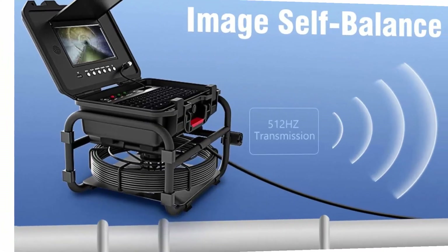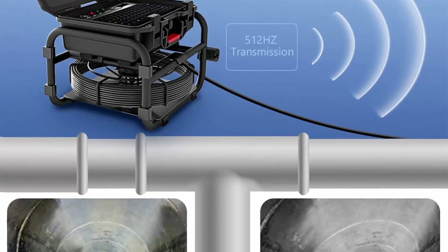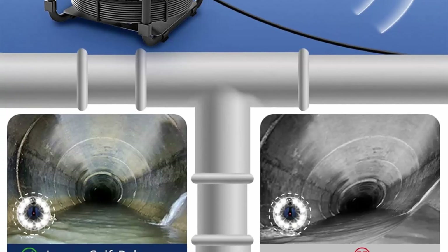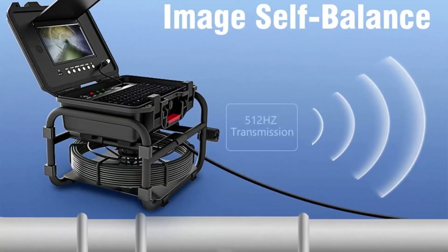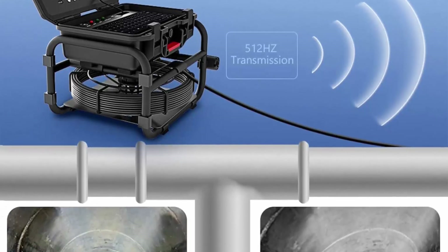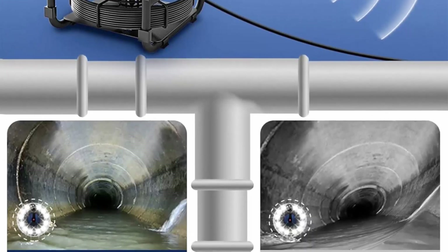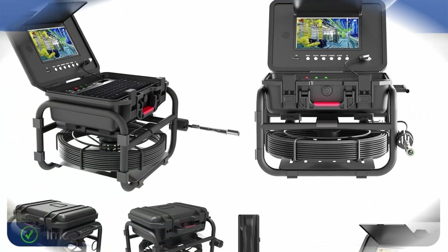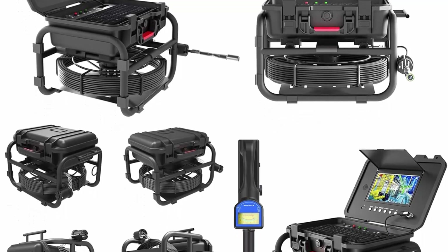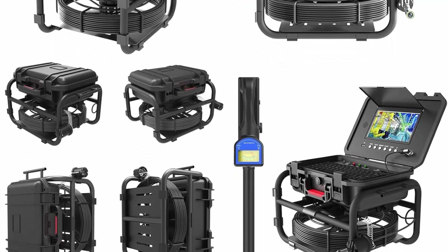This borescope camera has a built-in 512Hz transmitter; the detector emits a 512Hz signal and works with a 512Hz receiver locator, allowing you to pinpoint the location of the underground transmitter and easily locate pipeline problems. The sewer camera is equipped with a 0.9-inch (23mm) 1080p camera. The camera probe adopts a super soft spring and stainless steel housing, able to enter various sewer pipe sizes from 25 to 200mm, with IP68 waterproof rating, 12 adjustable LED lights, and works perfectly in dark, humid environments.